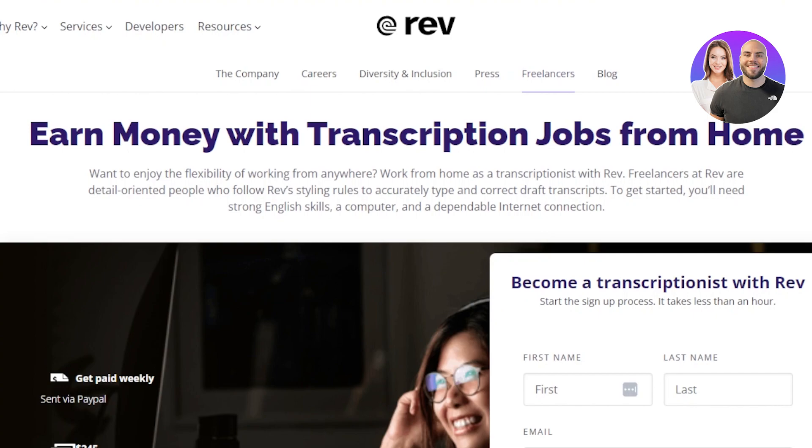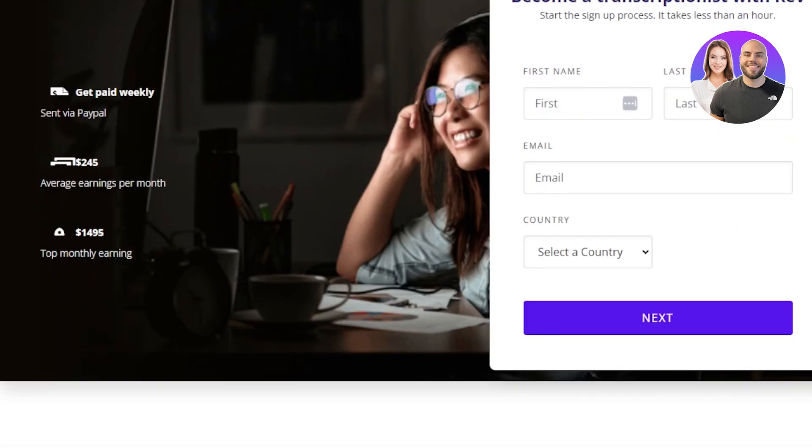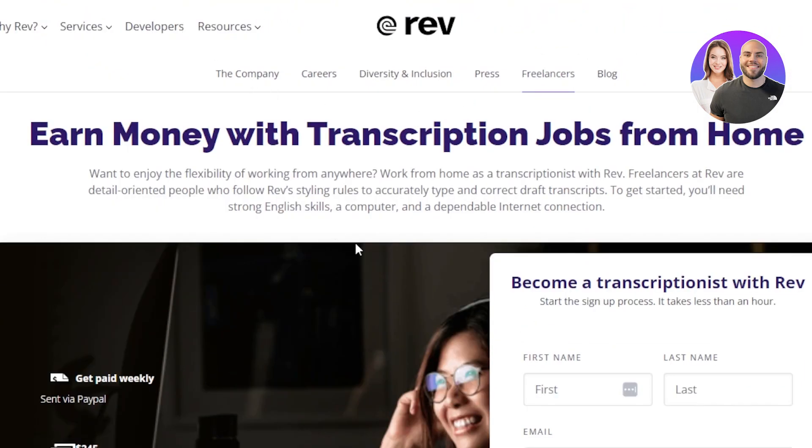Fiverr is an open platform with different niches and categories, but Rev.com and TranscribeMe are two platforms that are made specifically for transcriptions — and you will be able to find really good jobs here. The sign-up process for Rev is also really easy: you just have to sign up with your email address or Google account, enter a few basic details, and you will get your own account. Once you get your account, you will be able to get started and make money with transcription.